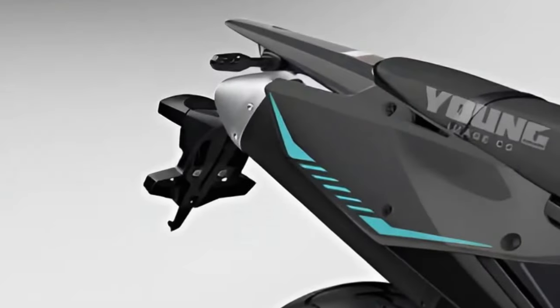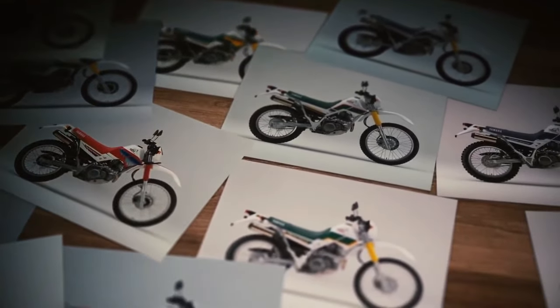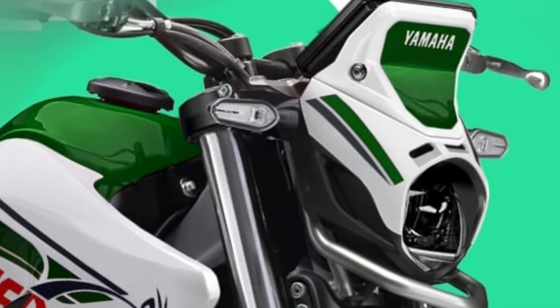Compact design. The Cero 200 features a compact and lightweight design, making it easy to maneuver in tight spaces and navigate through traffic in urban environments.